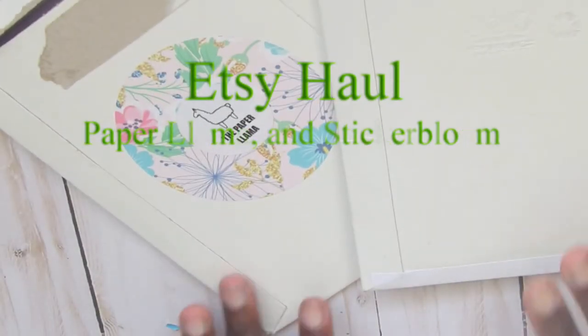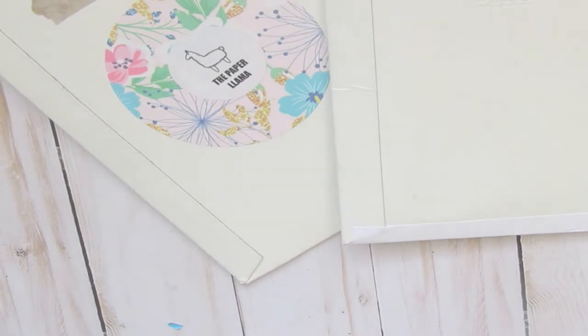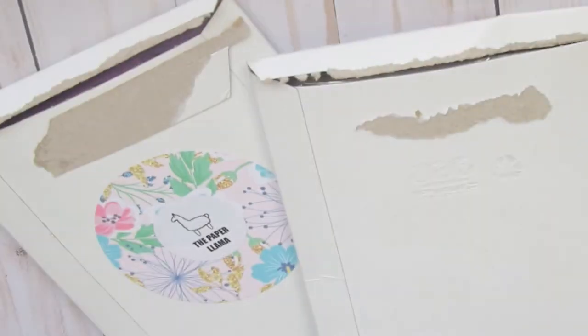Hey guys, welcome back to my channel. It's Pauline Michelle and I'm here with another Etsy haul. I have two packages from two shops that I want to show you guys.